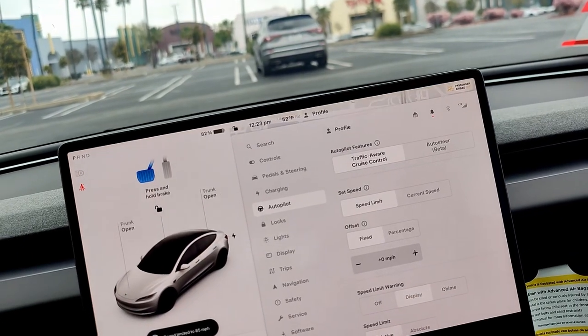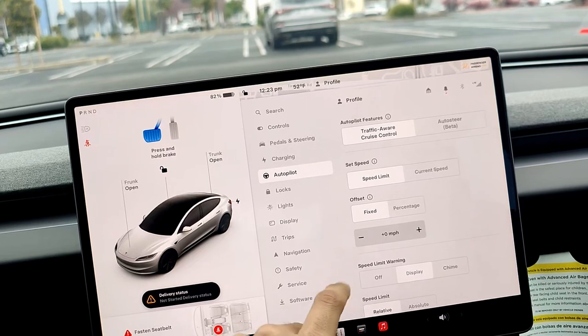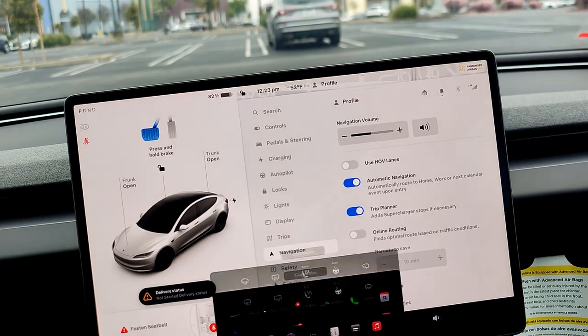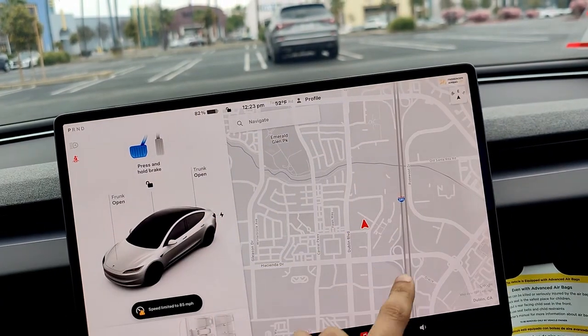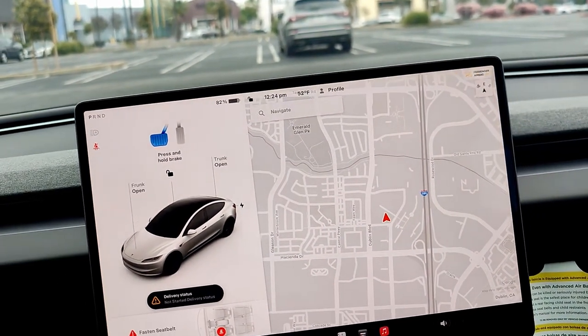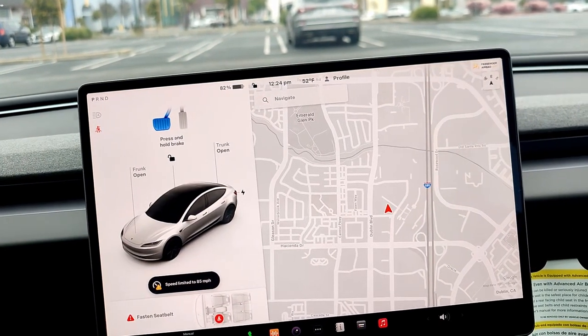Car locking, pedal steering, and autopilot settings are all in the menu — though this particular car doesn't have autopilot right now, the car we are going to get will have autopilot included. They have inbuilt maps that use Google's API so it is pretty accurate, though you mostly don't need to use your phone for navigation.